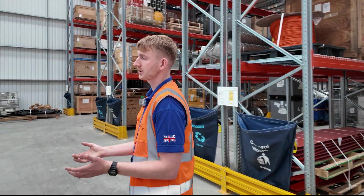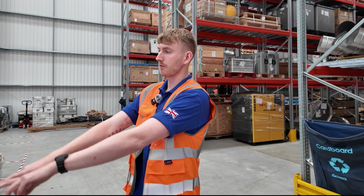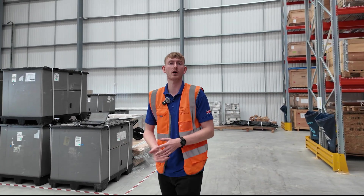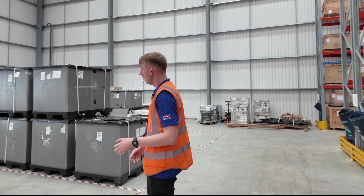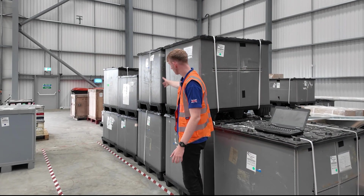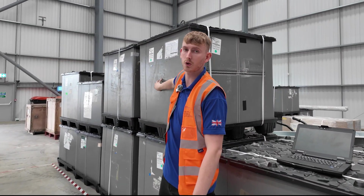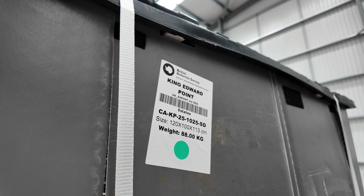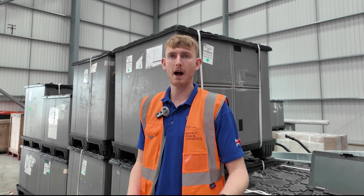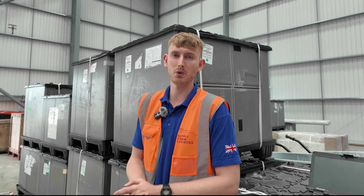Once we've packed all of our goods we look to dispatch them. We create dispatch points — a little footprint where we line up our goods that are ready to be containerised and taken down to the Sir David Attenborough. Here is a pile of goods for King Edward Point. We've used plastic reusable crates, again trying to reduce the amount of single-use plastic. We line them up and once we have a container's worth of goods we pack them and send them down to port.